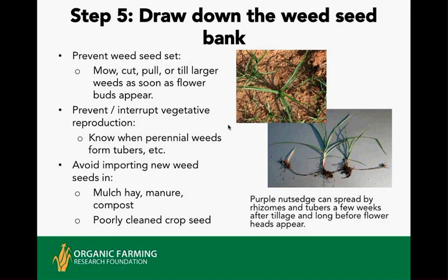Perennials that have tubers or rhizomes are more difficult because they grow underground, but as they are knocked out by cultivation, cutting, and rotating systems, the underground tubers and rhizomes will be depleted. Also, avoid bringing in mulch, hay, manure, or compost that is not weed-free — know where your inputs come from.